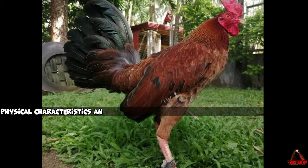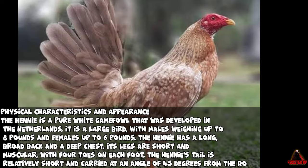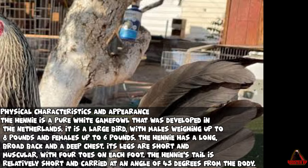Physical characteristics and appearance. The Henny is a pure white Gamefowl that was developed in the Netherlands. It is a large bird, with males weighing up to 8 pounds and females up to 6 pounds. The Henny has a long, broad back and a deep chest. Its legs are short and muscular, with four toes on each foot.